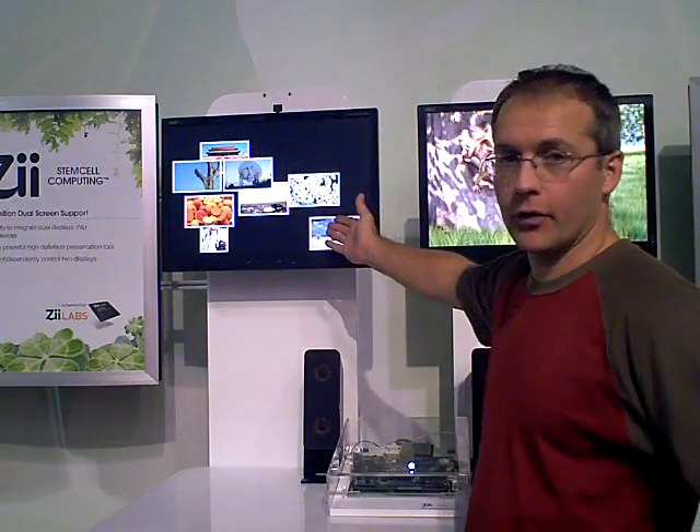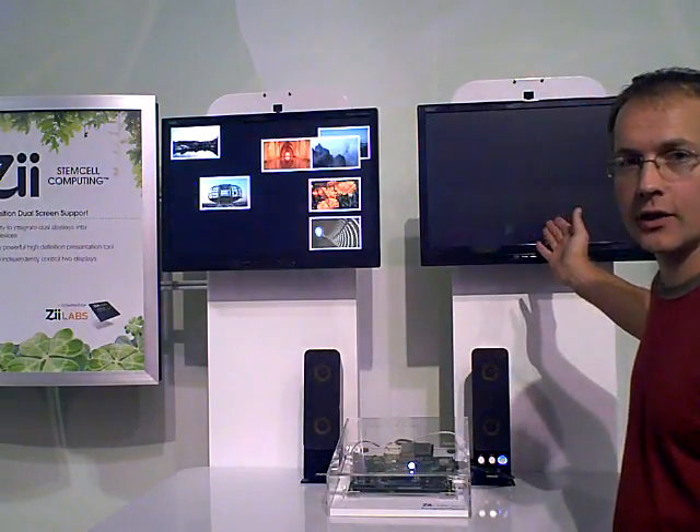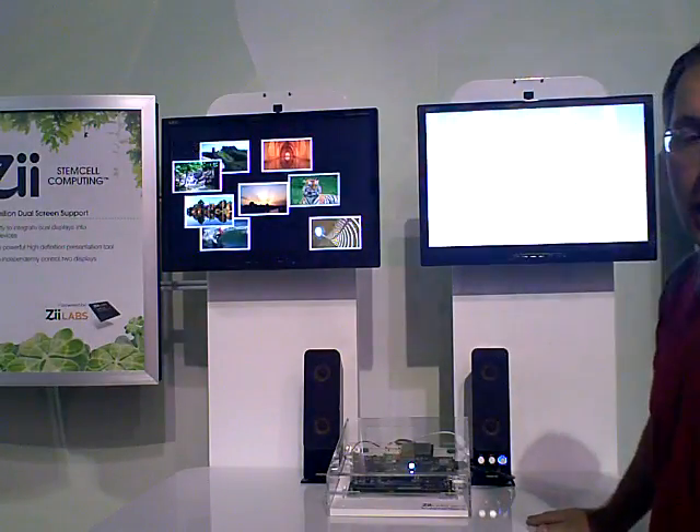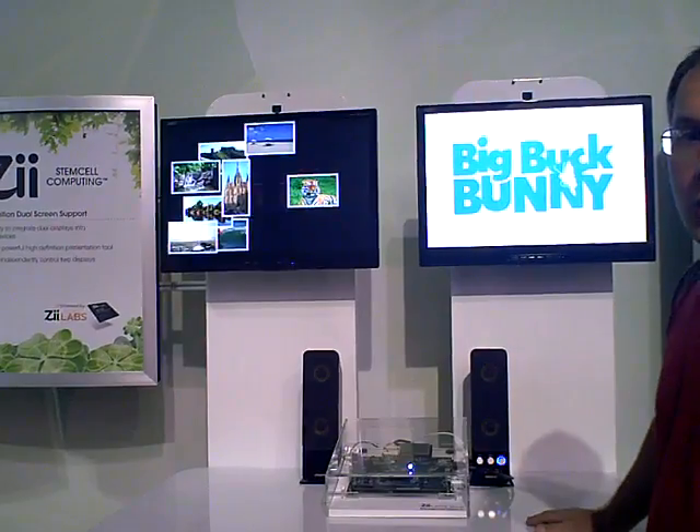One port is providing high resolution interactive photo viewing, while simultaneously on the other screen we're showing a high definition video with audio, both running at 720p resolution at 24 frames.